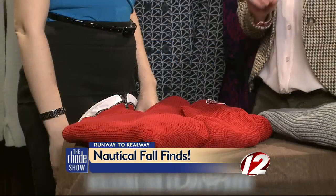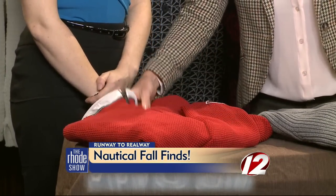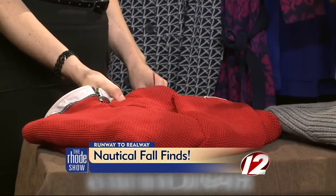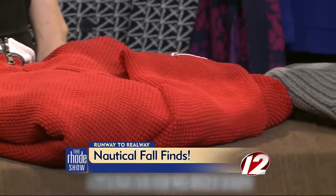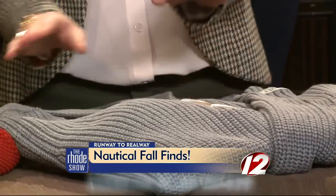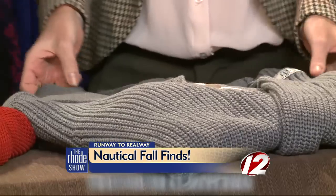Let's start with the boys. These sweaters are from Holbrook — Island Outfitters is actually the only U.S. retailer of this Swedish line. You can really feel the quality. A lot of guys want to wear a nice, warm, snuggly sweater, and these have great elbow patches and a fun nautically-inclined logo with a little anchor. The gray is very neutral — you can wear it with khakis or jeans.